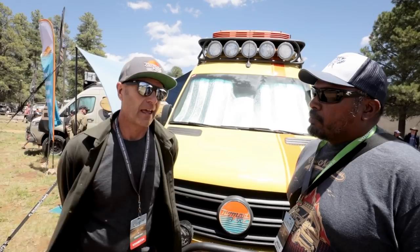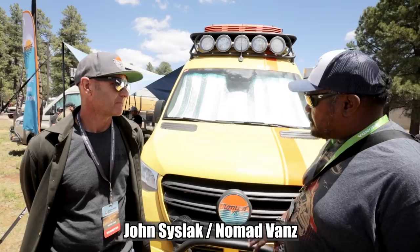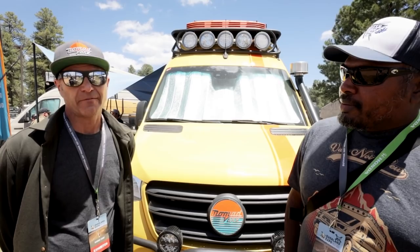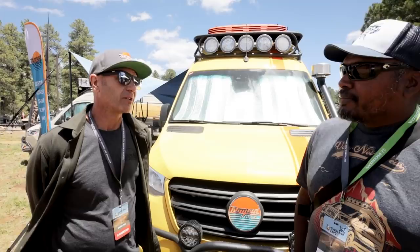If someone custom builds a van with you, are they picking it up in Canada? Yes — our clients provide us with the base vehicle. We need the vehicle dropped off at our workshop in Canada. The best experience is always to pick it up in-house so that one of our technicians can do a full vehicle walkthrough and teach you how to use all the systems.